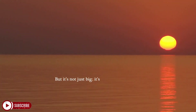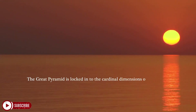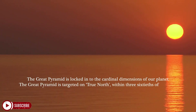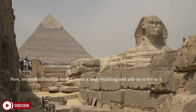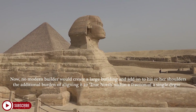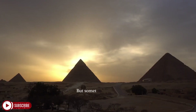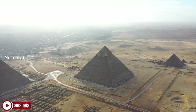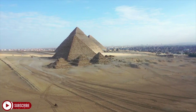But it's not just big — it's really, really precise. The Great Pyramid is locked in to the cardinal dimensions of our planet. It is targeted on true north within three sixtieths of a single degree. No modern builder would create a large building and add onto their shoulders the additional burden of aligning it to true north within a fraction of a degree. But something drove the builders of the Great Pyramid to go to very great additional trouble — not only to create this massive imposing monument, but also to lock it on to true north.